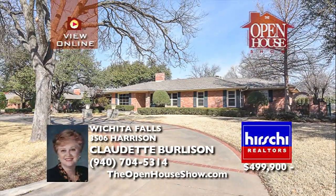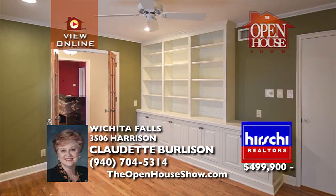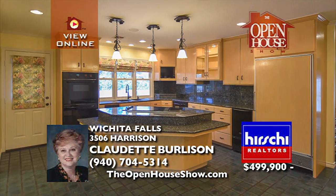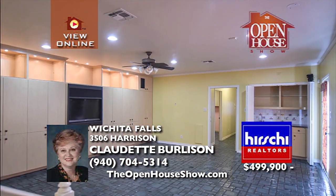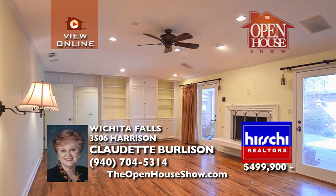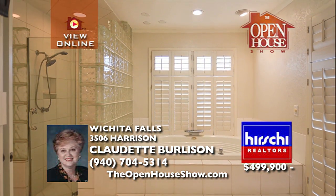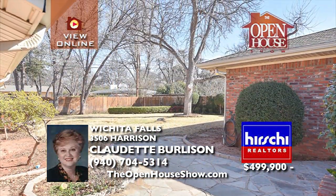Luxurious is the most fitting description for this beautifully appointed home. Enjoy five bedrooms, a sixth bedroom or study, six and a half baths, formal living and dining, and a game room with fireplaces in the living and master suite. The kitchen features an island plus Thermador and Sub-Zero appliances. The master has his and her dressing rooms and private baths. The manicured landscaping completes this home's appeal.